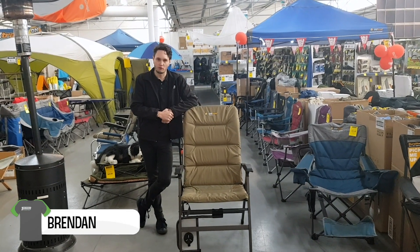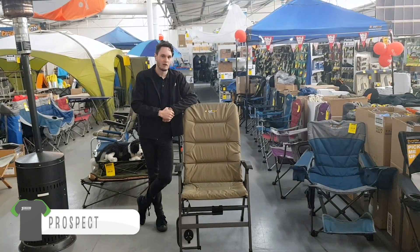G'day guys, Brendan here from Tentworld Prospect, here to talk to you all about the OZtrail Emperor 8, one of my favourite chairs in the whole store.